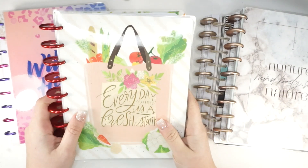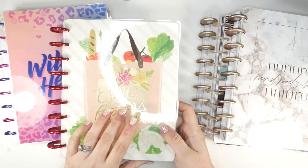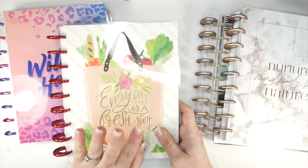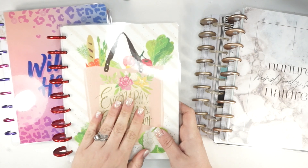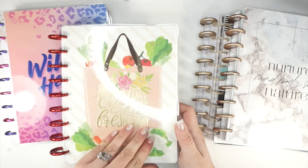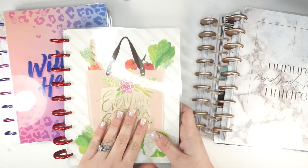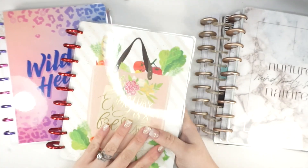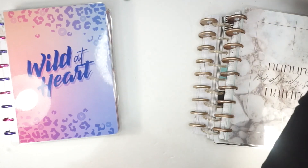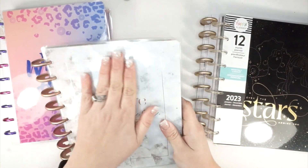I also have a recipe planner that has been in many of my planner lineup videos for years and I have always hoped to actually write something in it. This year, 2023, I'm really motivated because my daughter is 15 and I want to send her off with all of our family recipes in a cute, decorated recipe book. She'll probably just look things up on the internet, but I really want to give this to her when she moves out. Getting recipes written down is one of my goals this year.